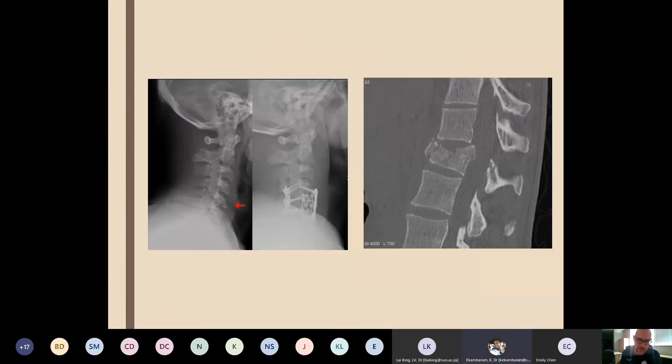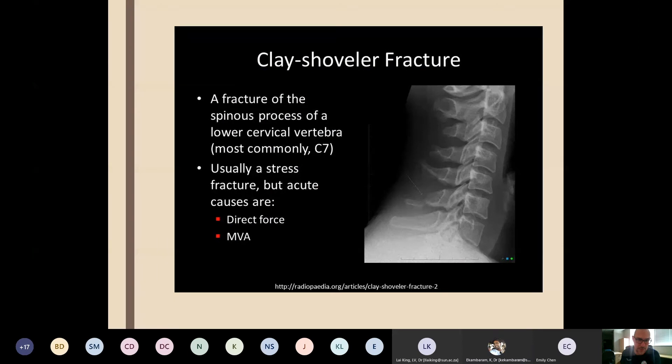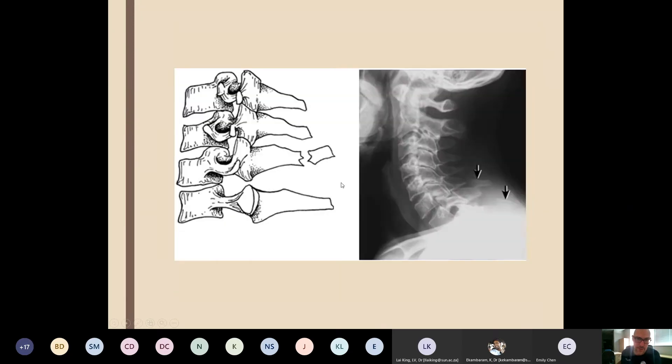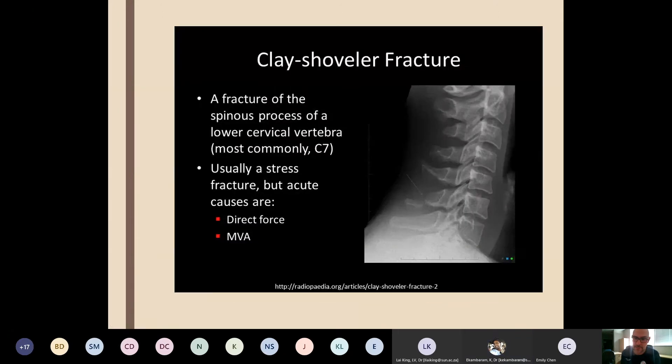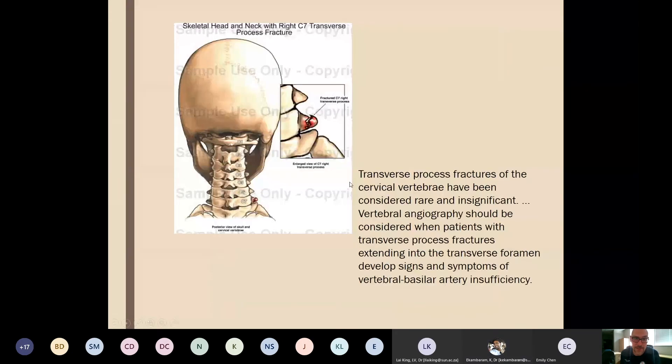Simple wedge and burst fractures are stable, and clay shoveler's fractures — spinous process fractures — are also stable. Clay shoveler's fractures are not seen that often; orthopedic surgeons are not impressed with them — if there's no neurology, they collar the patient and send them home. 3D CT reconstructions are useful but always look at the plain C-spine first, then CT plus or minus MRI, then the 3D reconstruction last.